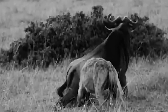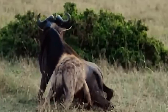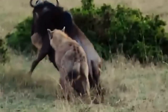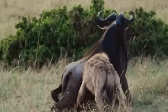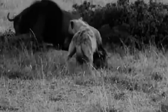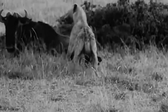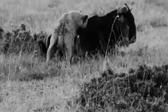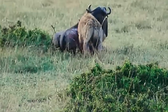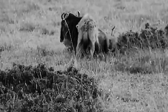A single spotted hyena takes down a full-grown wildebeest bull and starts to feed. The hyena uses a typical takedown technique of immobilizing the prey by tearing into the soft areas of the groin, then starting to feed as the animal helplessly watches. Many people dislike hyenas as they think they are purely scavengers that take food from other animals. They are not equipped with the tools that big cats have, but still manage to efficiently feed themselves.